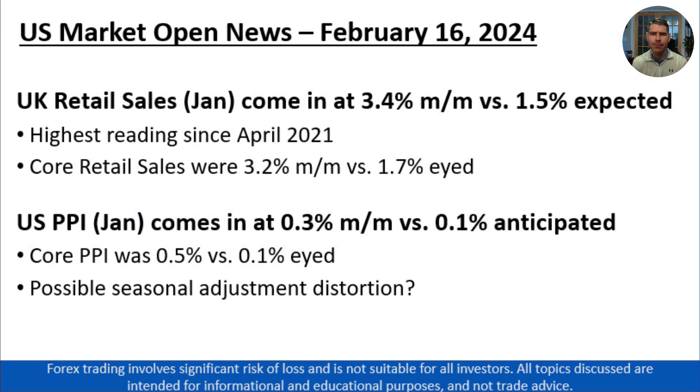Good morning, traders. Matt Weller here, Global Head of Research with Forex.com, coming at you on the 16th of February, 2024. Here's the key news you need to know ahead of today's U.S. session.